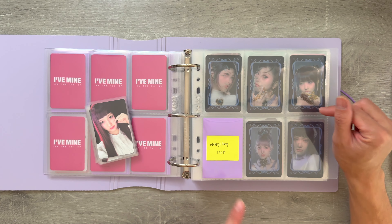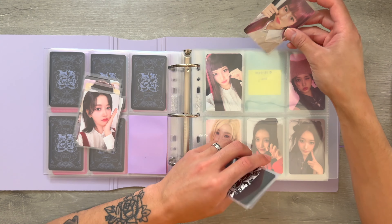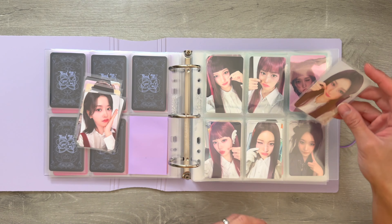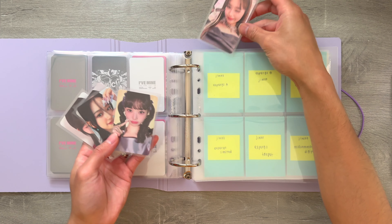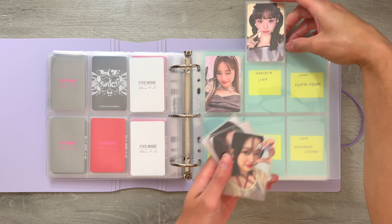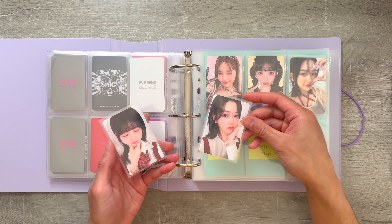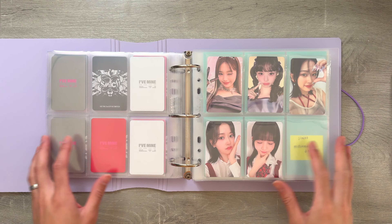I do have an extra Rei, so if anyone wants to trade for her, let me know. And then next, I have some Starship Square pre-order benefits. For this set, I did get every member except Rei, but I was able to find a trade lined up for it. I feel like this set is so cute because they're all pinching their cheeks — I love it so much. And then lastly are just my pulls for this era. I pulled Wonyoung for the On version and also for the Off version. And then I pulled Yujin for the Spin-Off version, and also Yujin for the Loved IVE version. And I pulled Rei. And that is all the photo cards I needed to store in this binder.